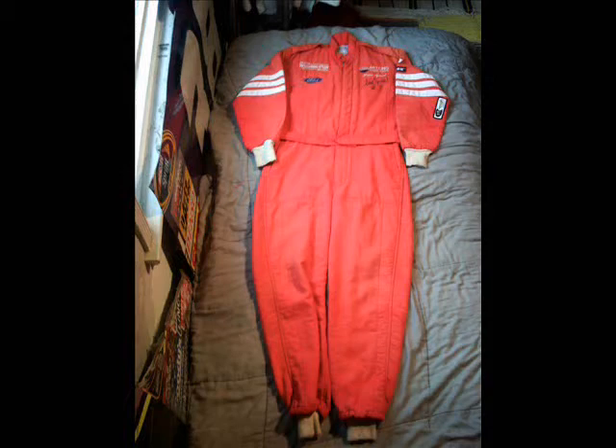He had nine DNFs, ten laps led, and finished 23rd in the point standings. In 1997, he finished 24th at the Daytona 500 and had five top 15s at Rockingham.